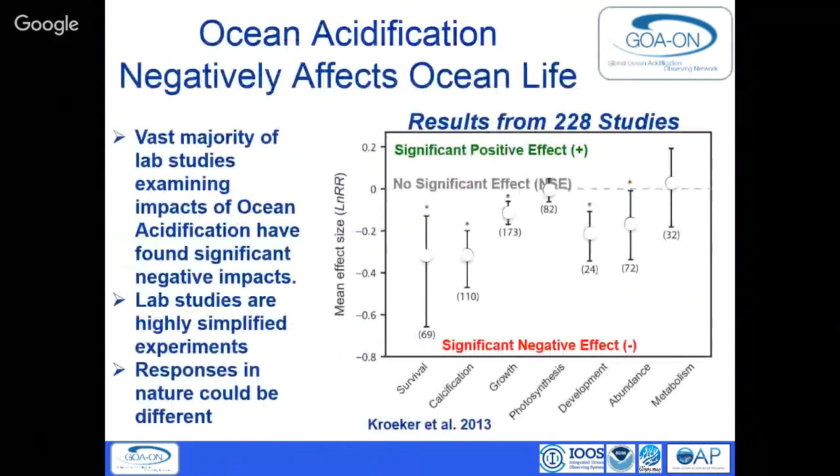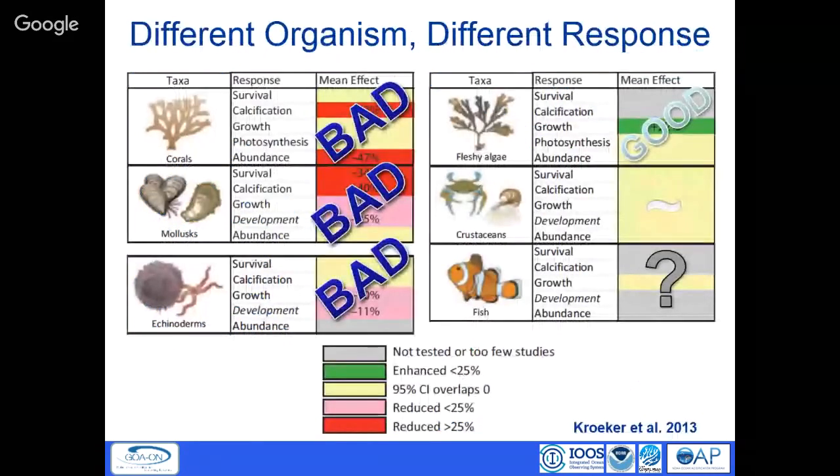Most of what we know about ocean acidification impacts comes from laboratory experiments — putting species in tanks, changing seawater chemistry to future ocean acidification conditions, and seeing what happens. From 228 studies in a 2013 paper by Christie Croker, most organisms studied in the lab had negative effects from ocean acidification. Particularly corals that calcify a skeleton — their ability to produce that skeleton does very poorly. Anything that produces calcium carbonate doesn't do well. The things that do really well are fleshy algae — they actually do better with more CO2.